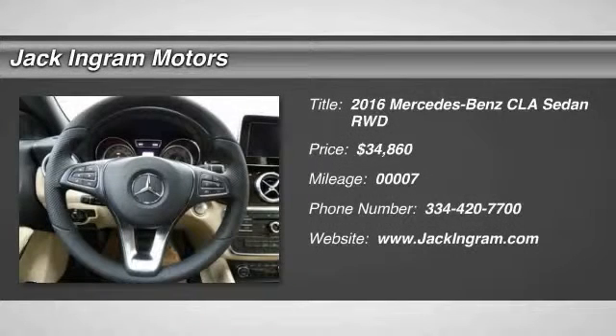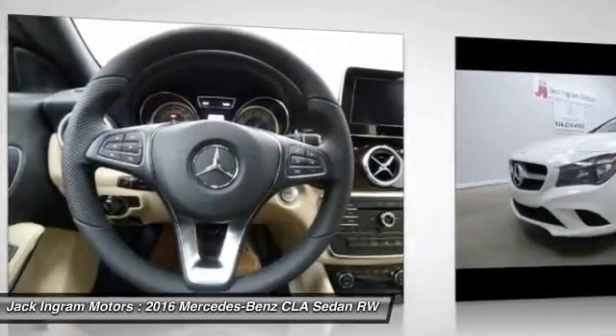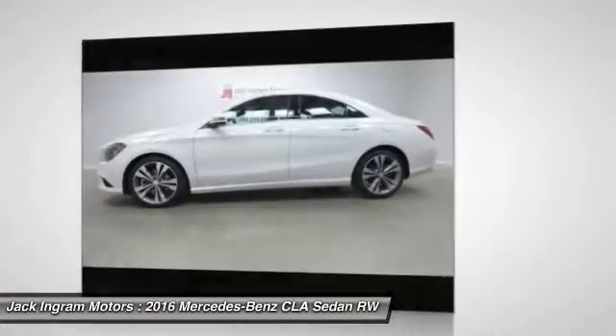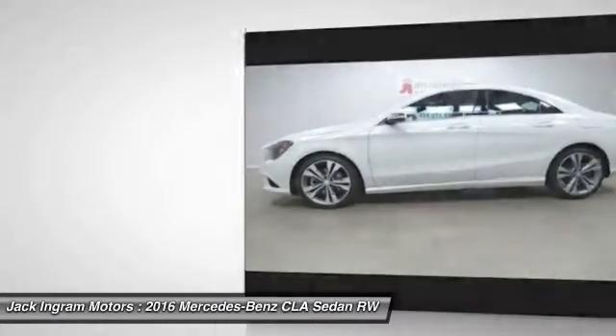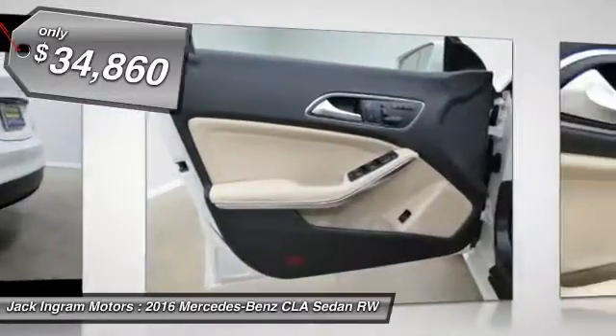2016 CLA. The CLA comes with impressive handling, excellence and luxury interiors. It has amazingly sleek lines, which also reduces the coefficient drag to minimal, making it very aerodynamic. And is priced below $35,000.